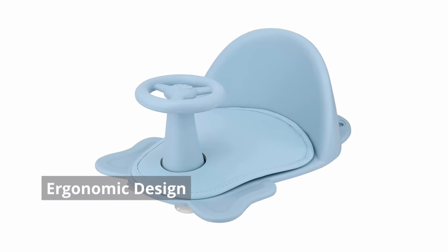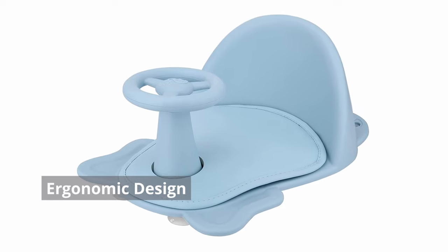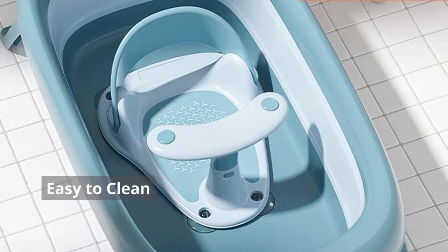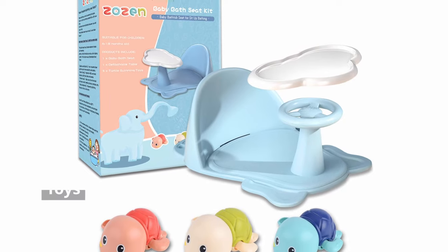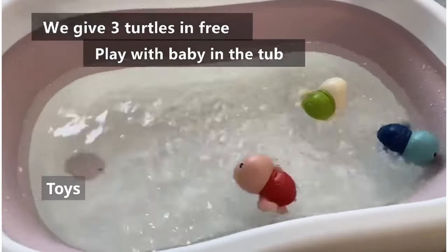A high backrest and sturdy arms hold your baby in place securely, freeing up your hands to scrub and play with them. Ergonomic design. Some bath seats have a ring-shaped design that provides 360-degree support. Easy to clean. Bath seats must be easily cleanable because they tend to become dirty due to soap buildup or a potty accident while bathing. They must also drain well to prevent the formation of molds and fungus. Toys. Many bath seats have toys attached to the ring, making bathing more fun.